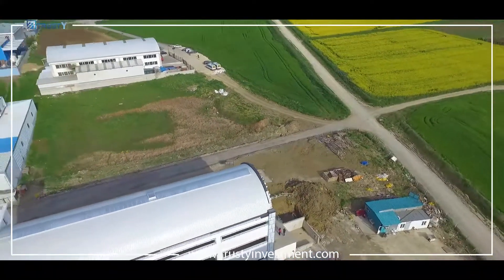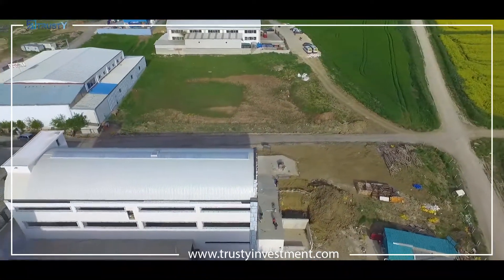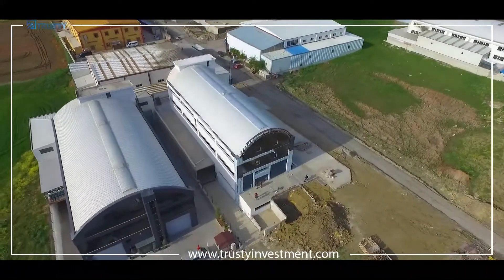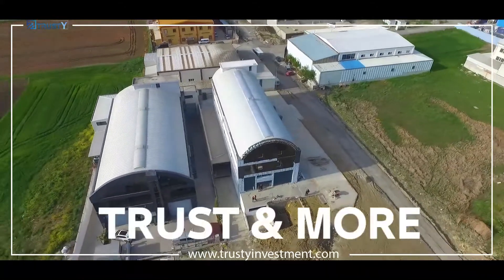A full-service factory to start your journey of success and your brilliant future. All this and more from Trusty Real Estate Investment. For more details, please visit our website trustyinvestment.com. Trusty Investment — Trust and more.